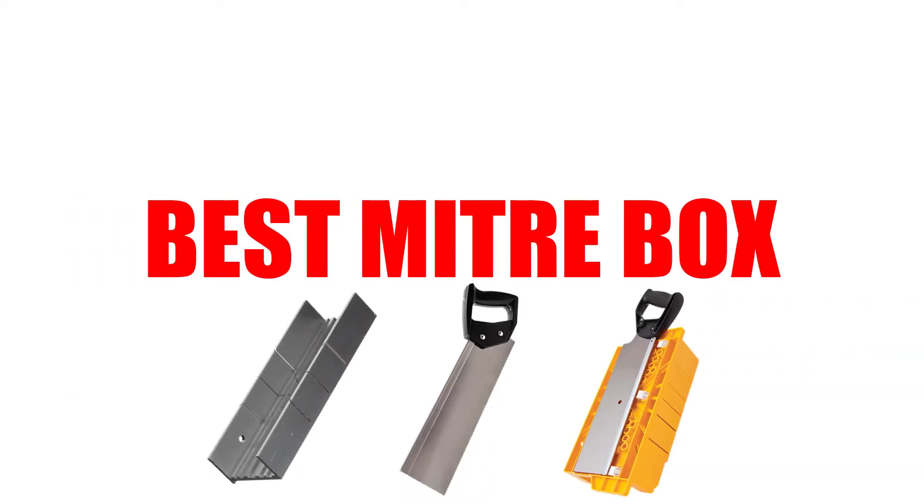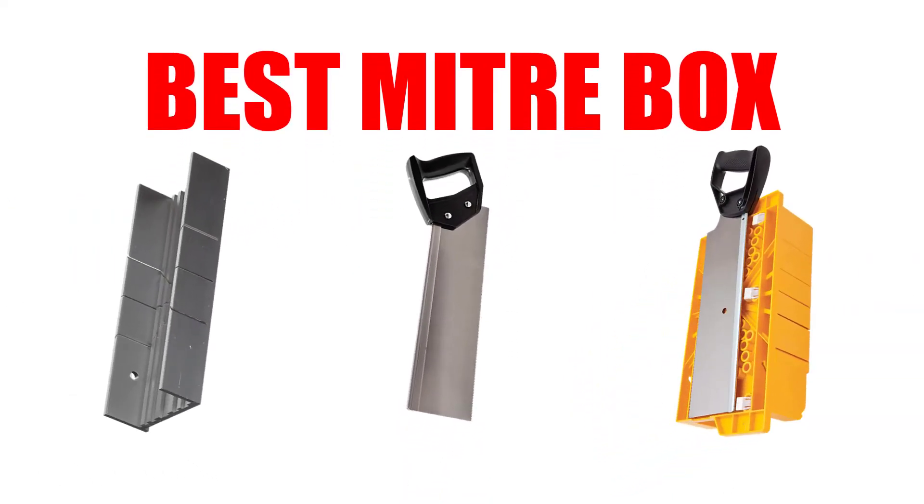Are you looking for the best miter box? In this video, we will break down the top 5 miter boxes on the market. We have included links in the description for each product mentioned, so make sure you check those out to see which one is in your budget range.